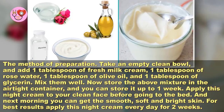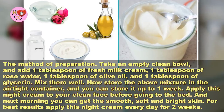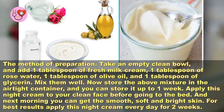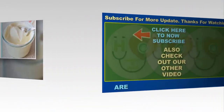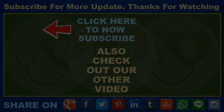Apply this night cream to your clean face before going to bed, and the next morning you can get smooth, soft, and bright skin. For best results, apply this night cream every day for two weeks. I hope this video will be helpful for you all. Please don't forget to like, comment, and subscribe to get updates on my new videos. If you find our tips useful and interesting, please share with your family and friends. Thanks for watching.